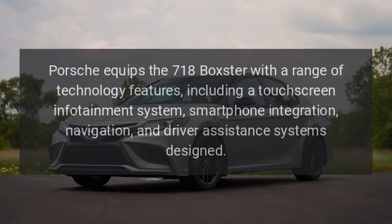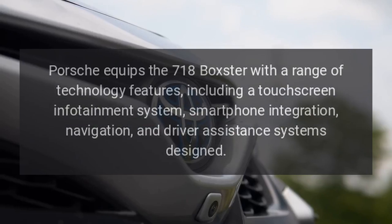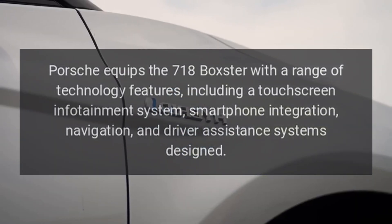Technology: Porsche equips the 718 Boxster with a range of technology features, including a touchscreen infotainment system, smartphone integration, navigation, and driver-assistance systems.